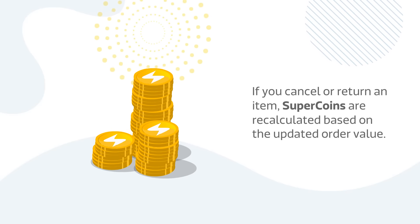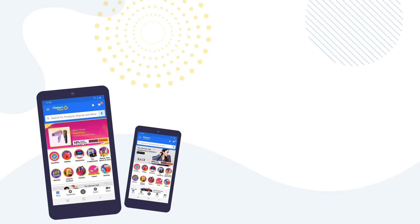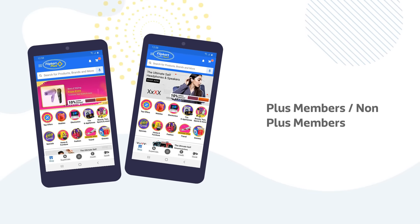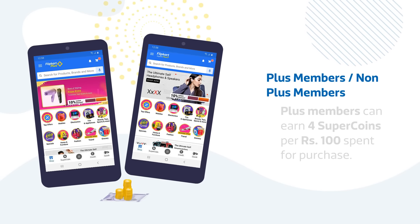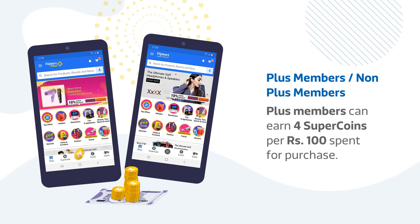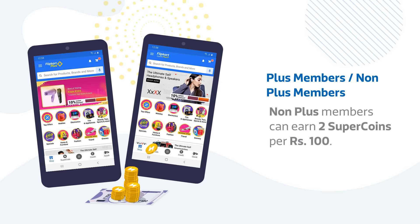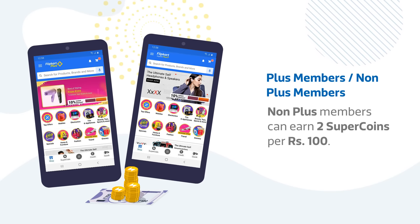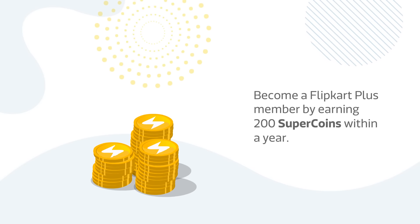If you cancel or return an item, SuperCoins are recalculated based on the updated order value. Both Plus members and non-Plus members can earn SuperCoins in multiples of 100 for every 100 rupees of purchase. Plus customers get rewarded with 4 SuperCoins, and non-Plus customers are rewarded with 2 SuperCoins.